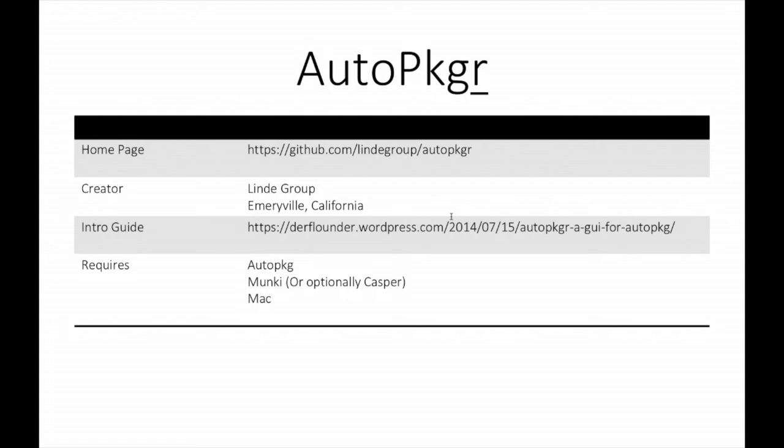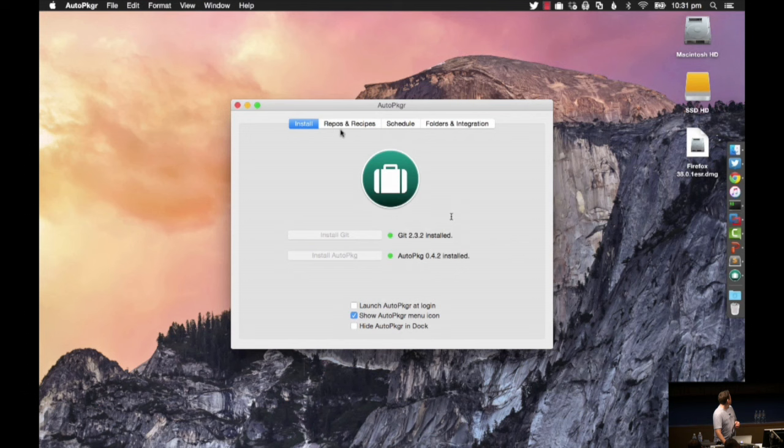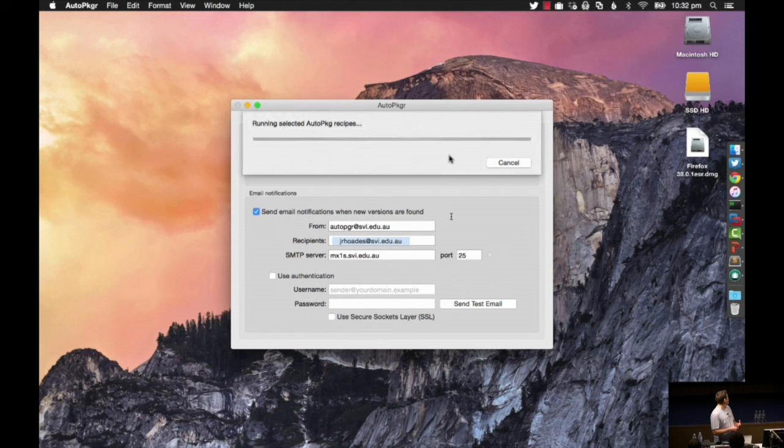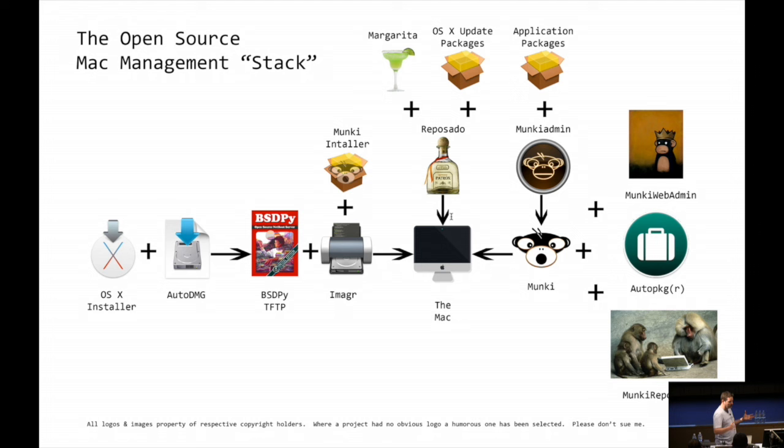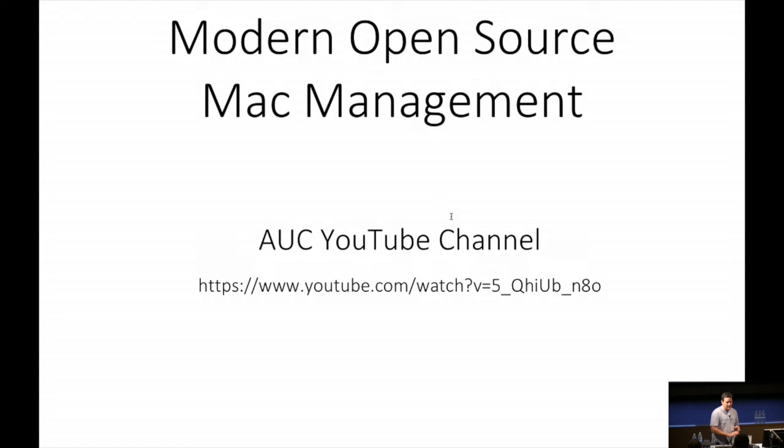This is AutoPkgr, a nice client for it from the Linde group. We go and select the repository we want to download a package from. I just hit Java there - very quick. And now that has installed it. It sent me an email saying it's installed Firefox, and now that's in our Munki repository. It will do updates in a similar sort of way. So here is the open source stack - that is an absolute blitz for it.